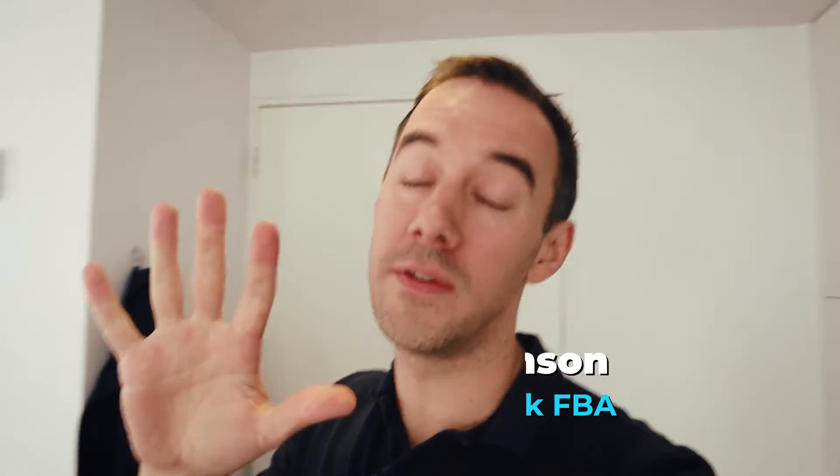Alright guys, if you don't know who I am, my name is Thomas Parkinson. I've been selling on Amazon now for pretty much the last five years. Now in the UK, we've done seven figures on selling.